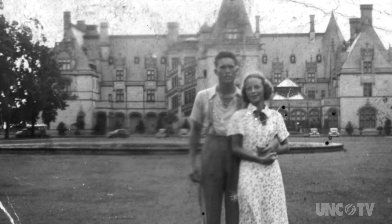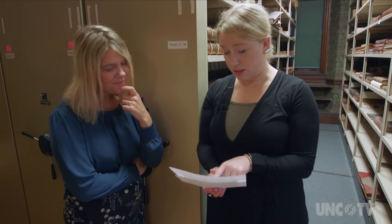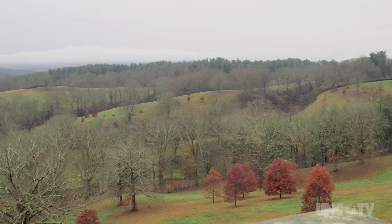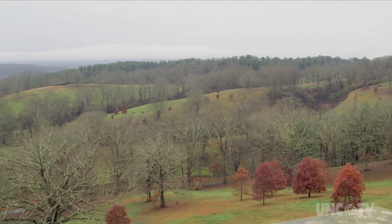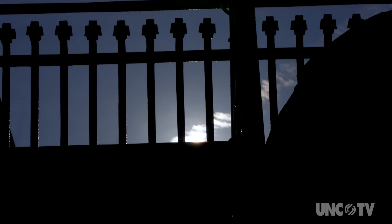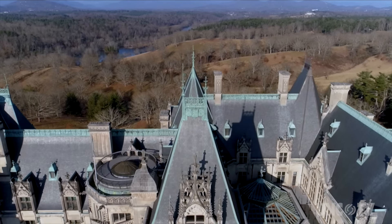The lady in the photo is named Hope Miller. She met her husband while she was living here and they courted on the estate. When it comes to the highlands of North Carolina, no trip is complete without America's largest home. Biltmore has a story to tell.